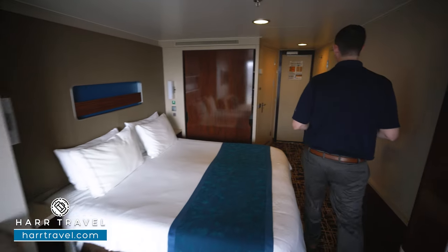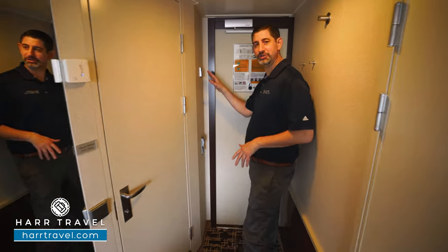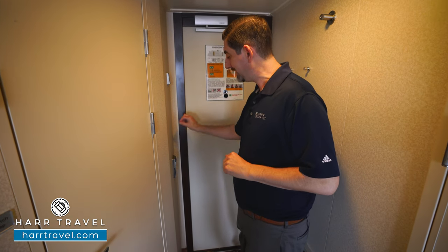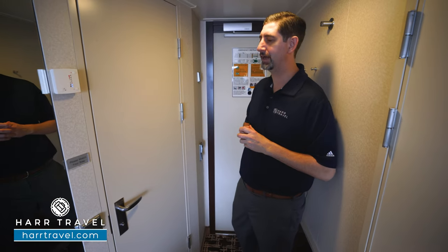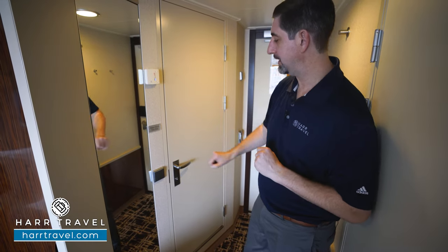When you walk in the door, you're going to have your do not disturb and makeup room buttons here — I really appreciate that in lieu of having to put something outside the door that may fall off. Right here you're going to want to keep the key card in to get the power activated. If that comes out, it'll also prevent charging devices, so leave it in at all times while you're in the room. You're also going to have a floor to ceiling mirror here to get ready and your temperature controls.